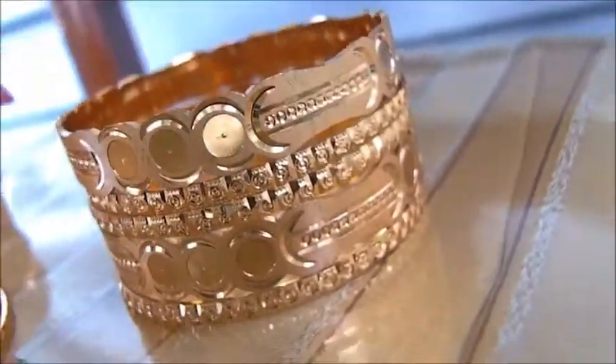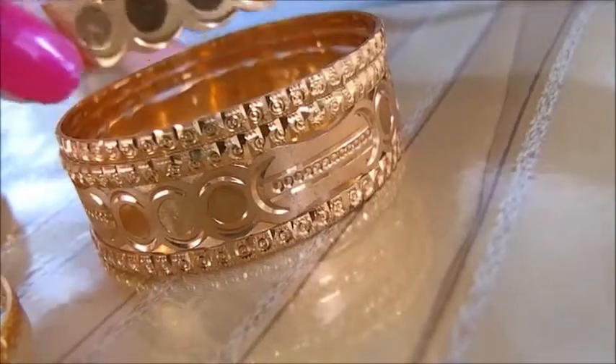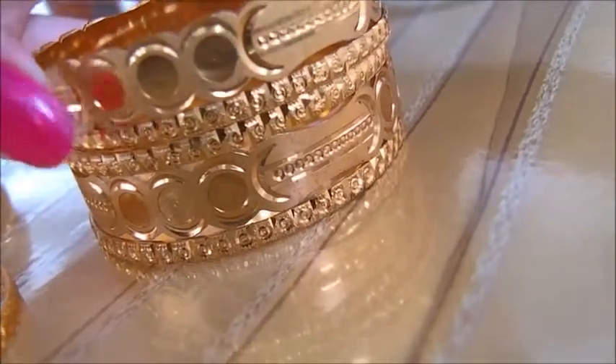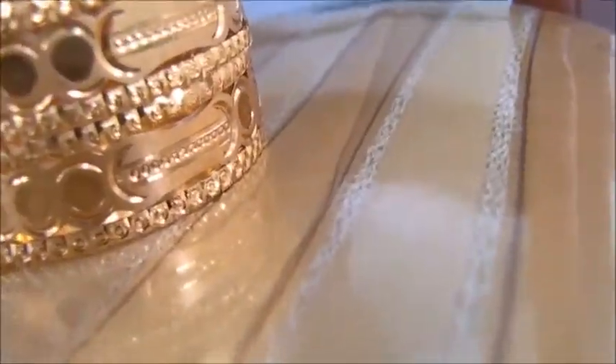These are separate — you see that's separate? This is separate. And that shows you the shape a little bit. They're just stackable, which is great because it gives you more options. It's like getting seven bracelets in one.